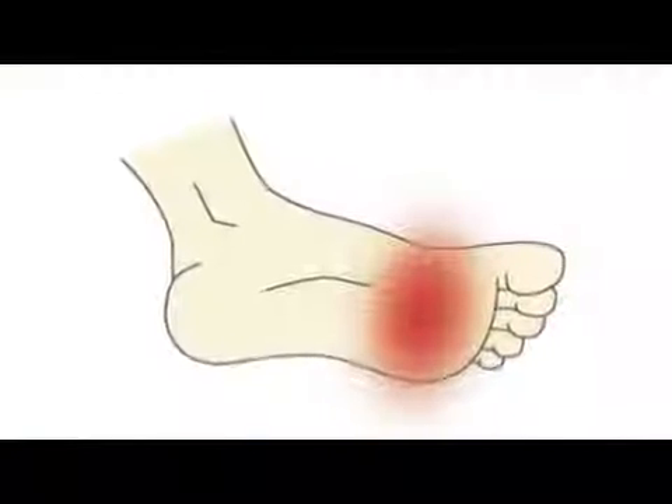Taxol can also cause some allergic-like reactions, and it can also damage your bloodstream in your hands and in your feet, causing a condition called neuropathy. That tends to cause people to have a sensation of burning in their hands and feet, or pins and needles, or that sort of thing.